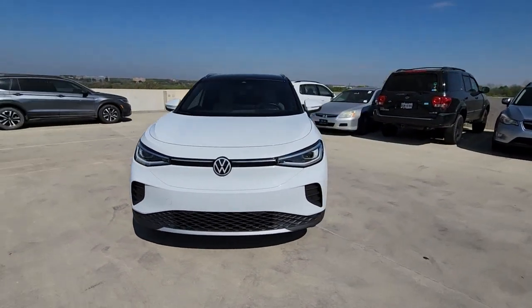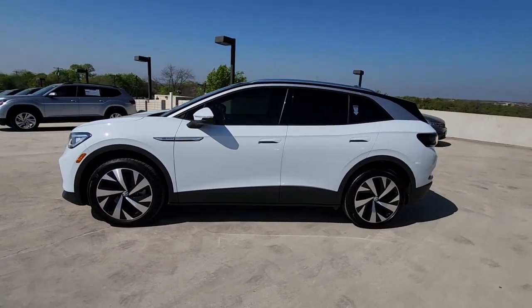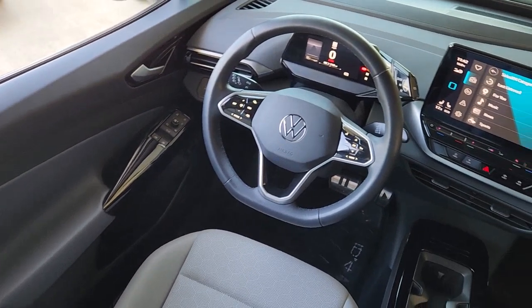SUV capability, clean lines, and a silent silky ride let you express your modern sense of style. Earth-friendly efficiency and flexible charging options help you make the most of every journey.